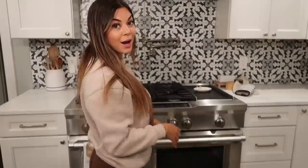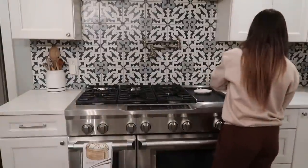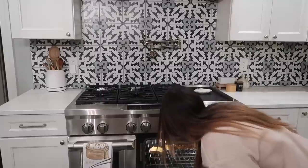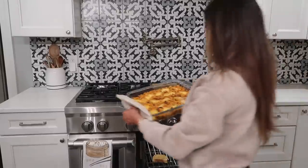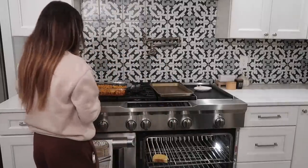FYI for anyone that has leftover Velveeta cheese — you're supposed to Saran wrap it and then you can store it in the fridge for up to eight weeks. That's a long time. Okay, the timer just went off for 15 minutes — let's check and see how this is looking.